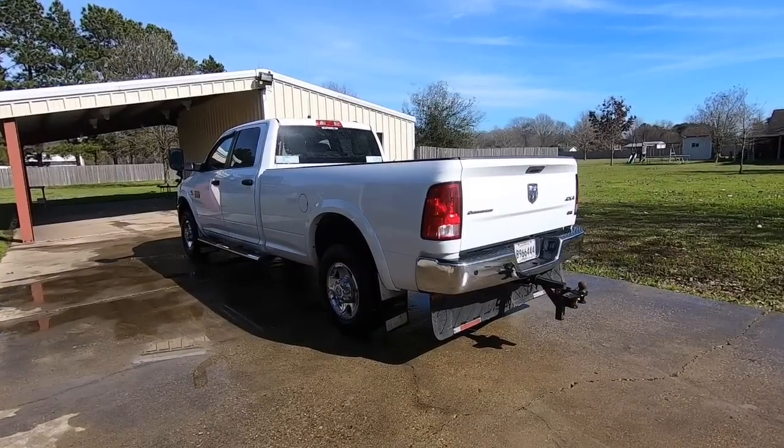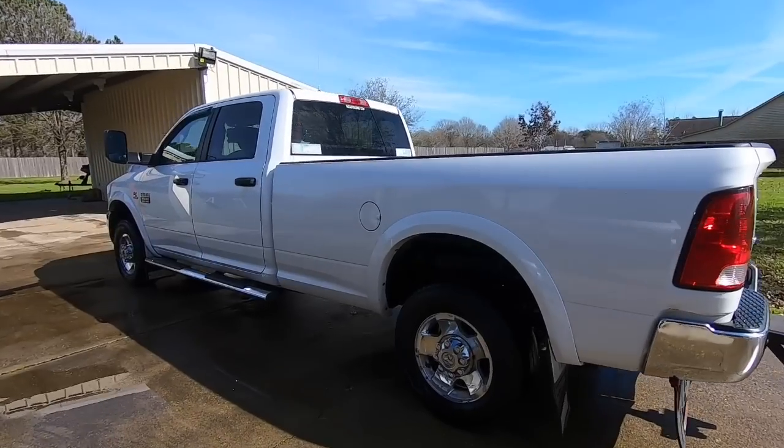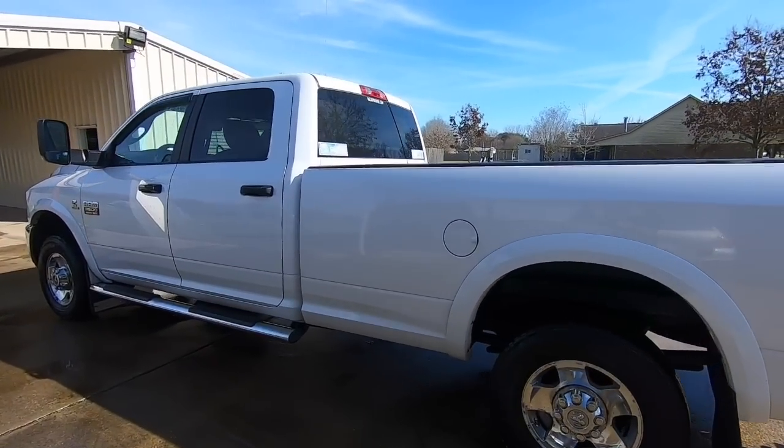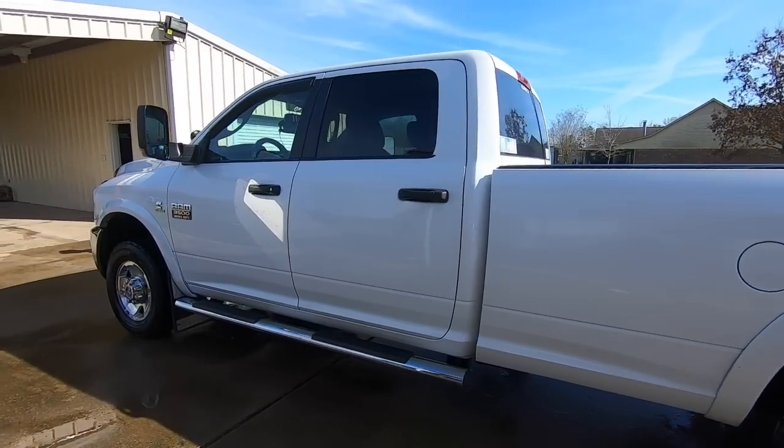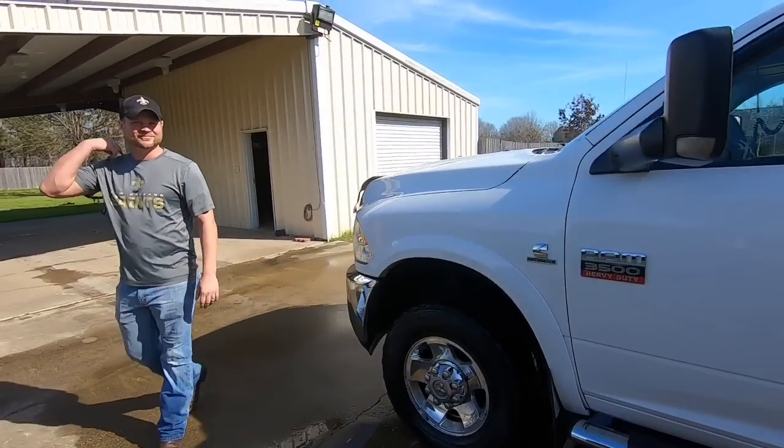Hey guys, like I said, we are fixing to go see a 2012 Outdoorsman Ram with over one million miles. And here it is — 2012 Ram Outdoorsman. And here's the proud owner of the truck, Mr. Trey Dushan.